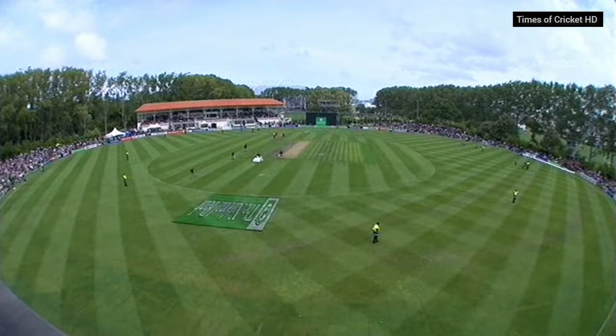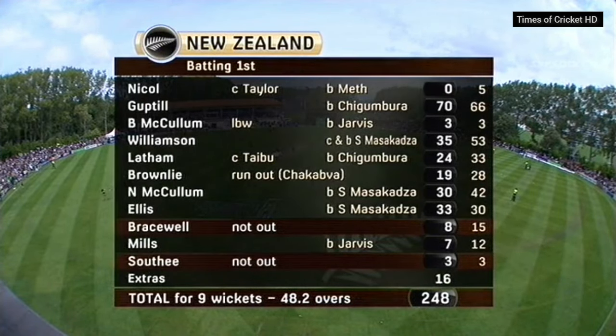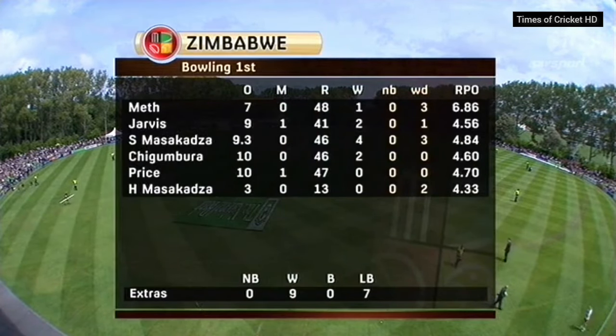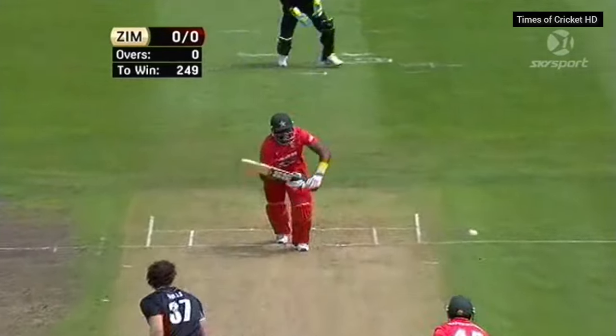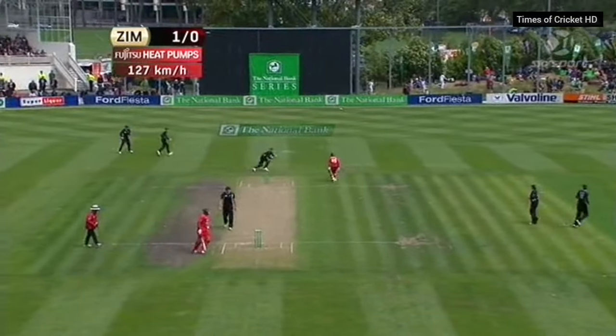Epic performance by Zimbabwe to come back here — New Zealand threatening 270, 280, may even have thought about 300 at one stage. But a lot of credit must go to this bowling attack which has turned things around. Two for 41 for Jarvis — back on track as Mills is opening.